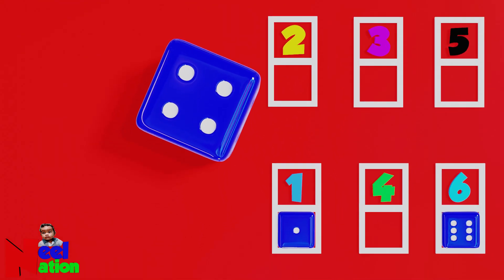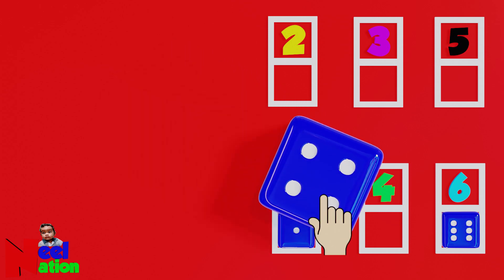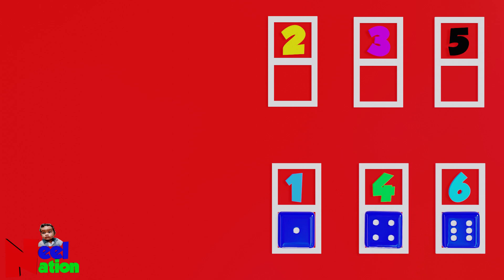Can you identify the number on the dice? One, two, three, four — four dots. Please place the dice next to that number. Okay. Perfect.